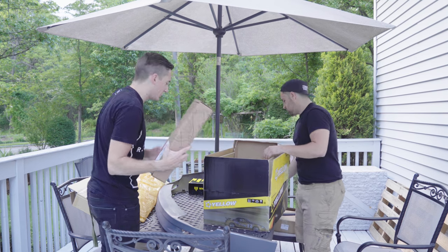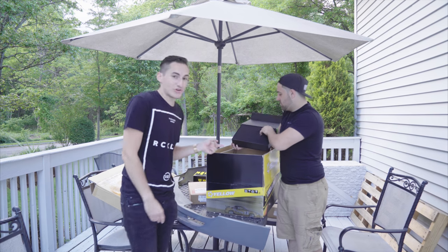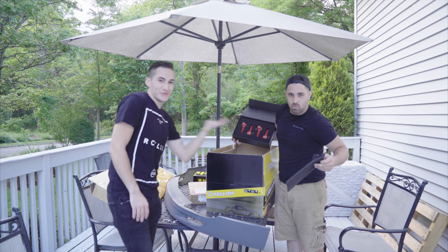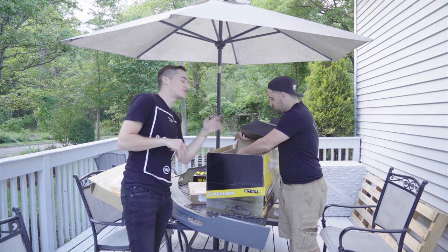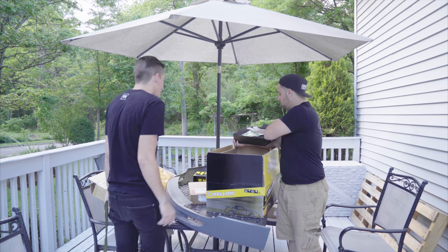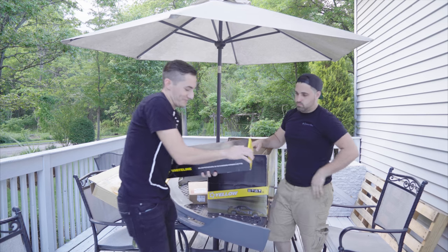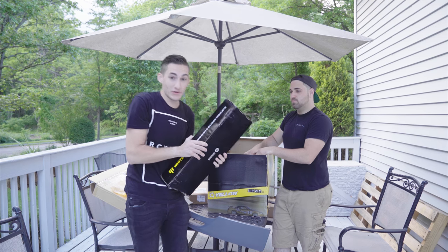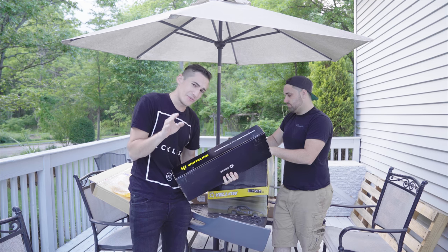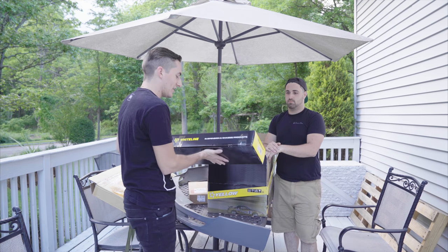We also have a license plate relocator kit we're gonna throw on, picked up from Grimmspeed. We also got in from Offline Performance some ignition coils - we're gonna put those in. Sadly they came in after we tuned the car, like a day after, but we'll throw them in anyway. We also have from Wheel Co, which is an app we'll talk to you guys about in the future.